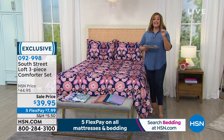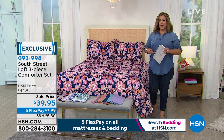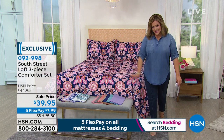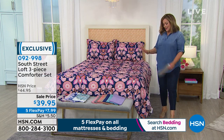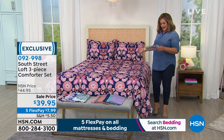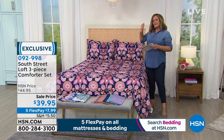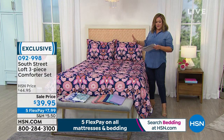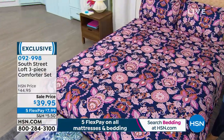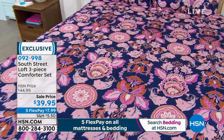All sizes at a one-day only price — five flex pay on a regular credit card, and 12 months of VIP financing if you want to use your HSN card. Let us get it home to you — you'll see why it's our top rated mattress. Now we're moving on to a wonderful three-piece comforter set. You are getting the comforter and two shams, with beautiful color palettes from prints to solids.